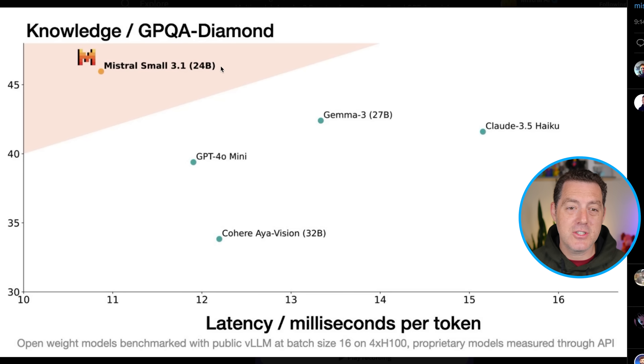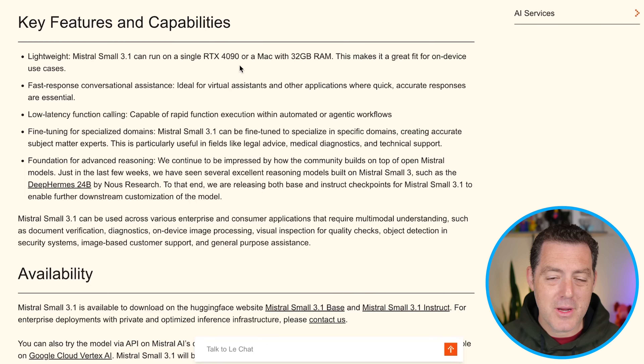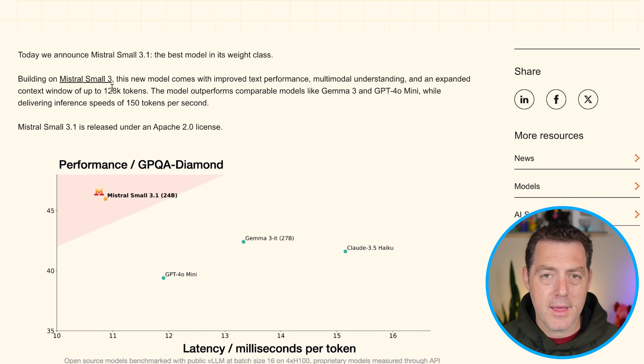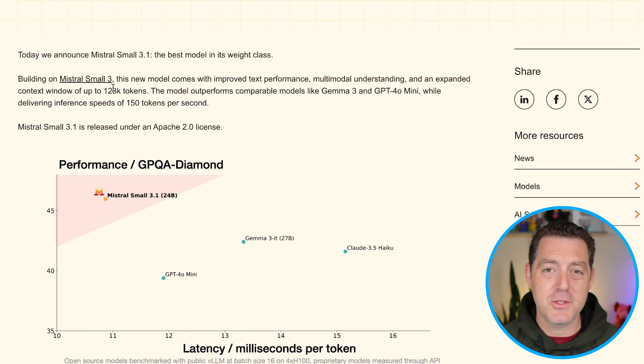This comes in at just 24 billion parameters and it's multimodal. The model can run on a single RTX 4090 or a Mac with 32 gigabytes of RAM — great for local inference. It says it's a foundation for advanced reasoning, meaning you can train it to be a thinking model. And it has a context window of 128,000 tokens. So check it out, download it, play around with it, and let me know what you think.